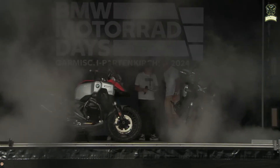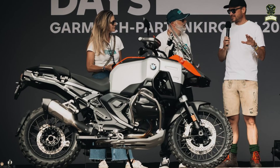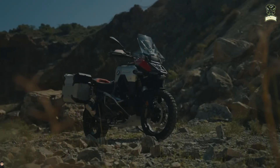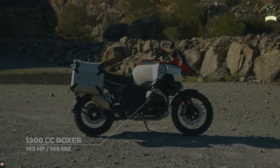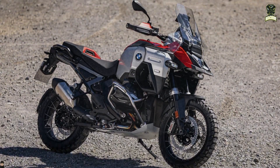The BMW R1300GS Adventure has been introduced as the Munich brand's new flagship travel bike at the BMW Motorrad Days in Garmisch. The bike is based on the new R1300GS launched in 2024, and is powered by BMW's all-new 1300cc 145 BHP boxer twin engine with the same pressed steel shell frame.